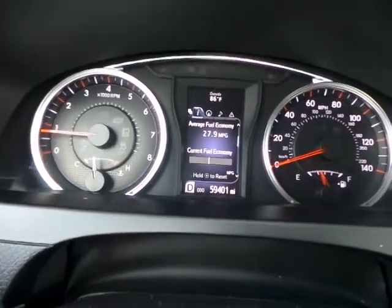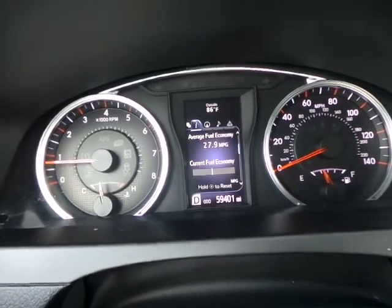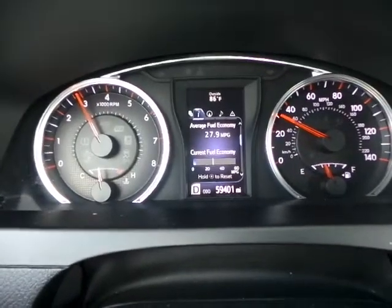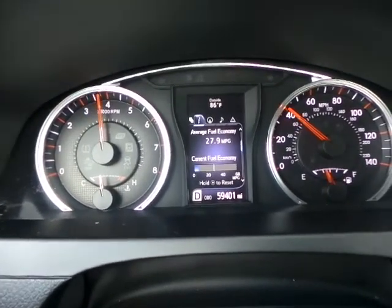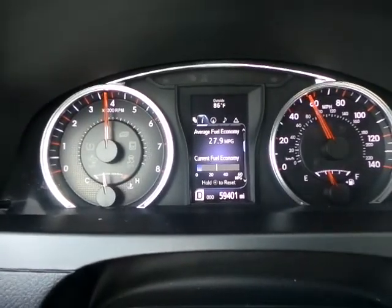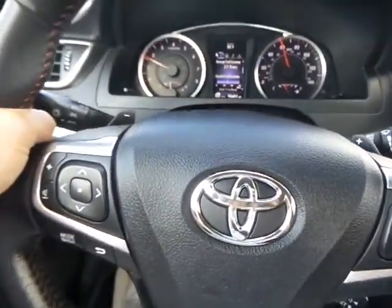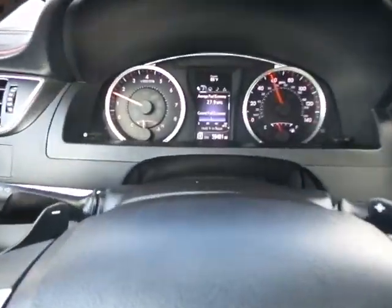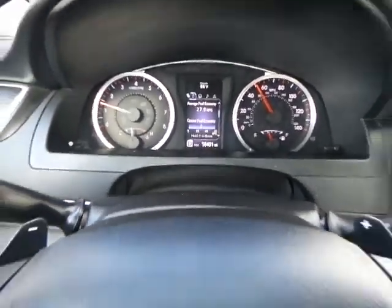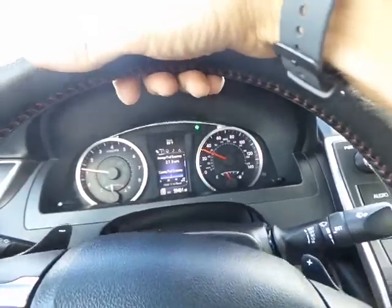Thank you for patiently waiting. The red light is about to come back on so we can go. Here we go — I want to give it a little gas so you can see how nice it shifts and how it operates. Smooth as can be. We are doing 60 miles an hour. The drive is beautiful. I'm stepping on the brakes — no shaking. Beautiful condition this vehicle is in.